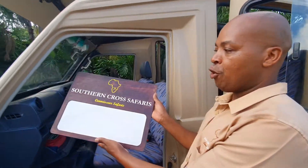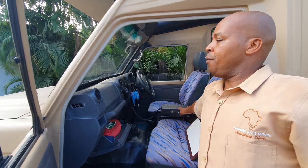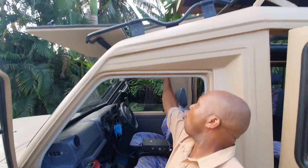Welcome to Southern Cross Safari. This is one of our Safari vehicles. We have a paging board, we have VHF radio, we have air conditioning, we have open top.